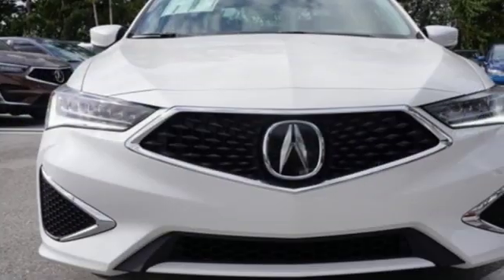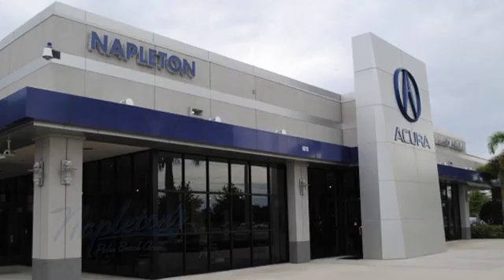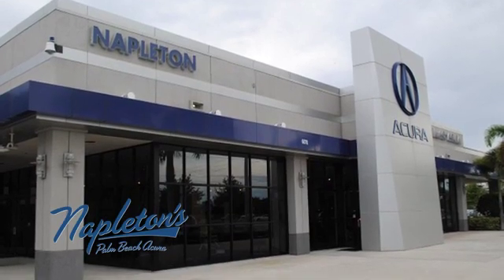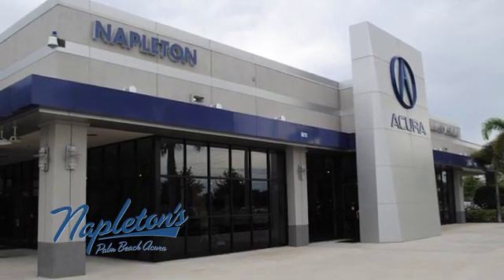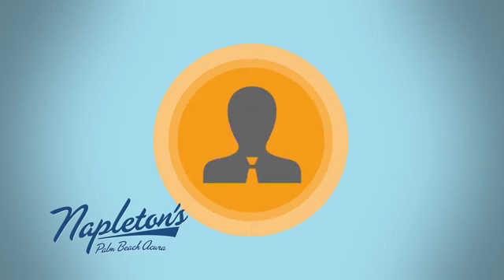At Acura, we manufacture exhilaration so you don't have to. Take it for a test drive today. It's easy to see why Napleton's Palm Beach Acura is your trusted source for Acura vehicles. Call, click or stop in today.